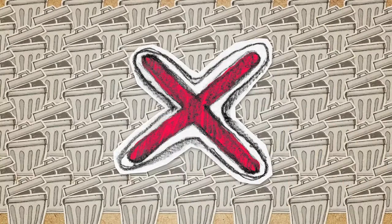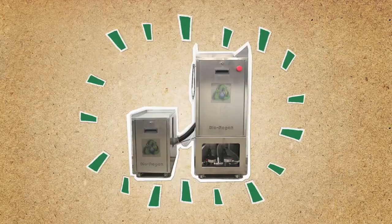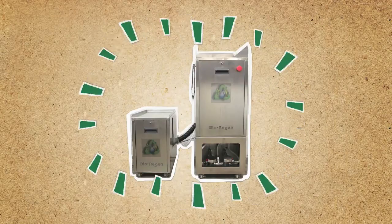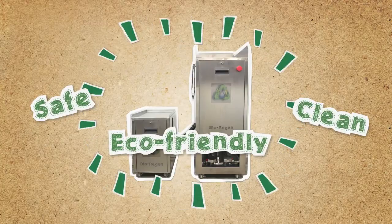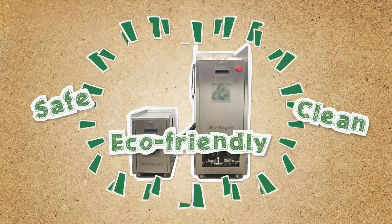But that isn't how it should be. And now we have a solution! Bioregion. The Bioregion Food Conversion Unit is a safe, clean and eco-friendly way to convert unused food into a valuable resource that helps us grow more food.